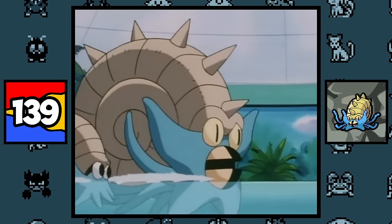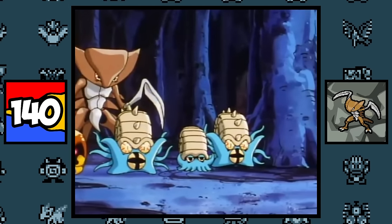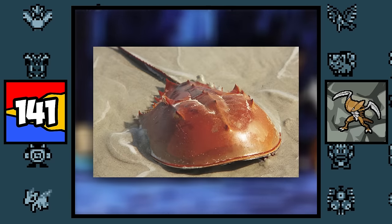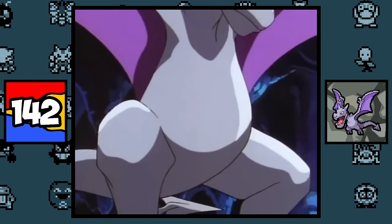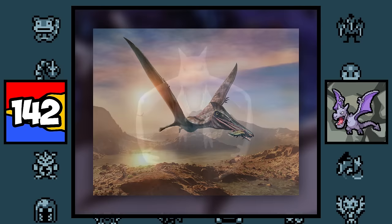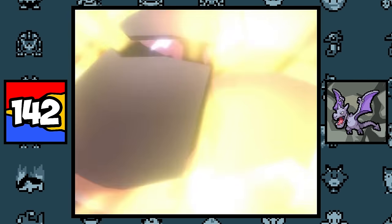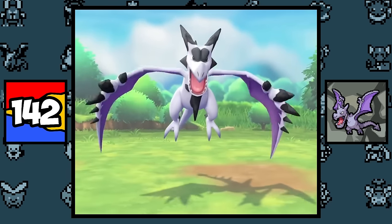Omanyte and Omastar are both based on the prehistoric Ammonite. Kabuto and Kabutops are both based on the prehistoric Trilobite, and also the still-living Horseshoe Crab, and they are also based on the Kabuto helmet and a samurai. Aerodactyl is simply based on the prehistoric Pterodactyl, and fun fact — Aerodactyl's Mega form is actually its prehistoric original form, which is based on atavism, where an ancestral genetic trait reappears after being long lost throughout the generations.